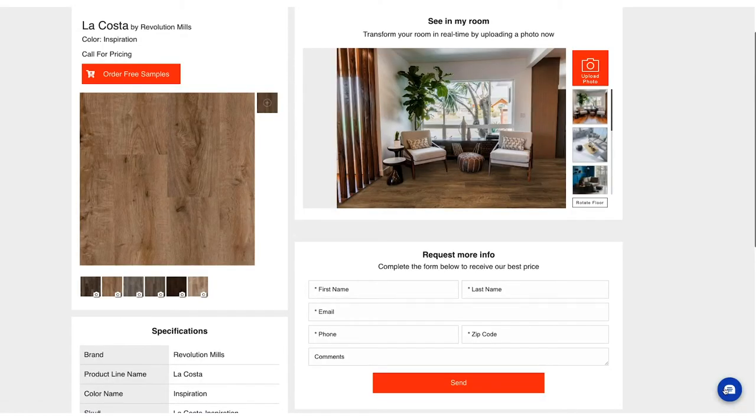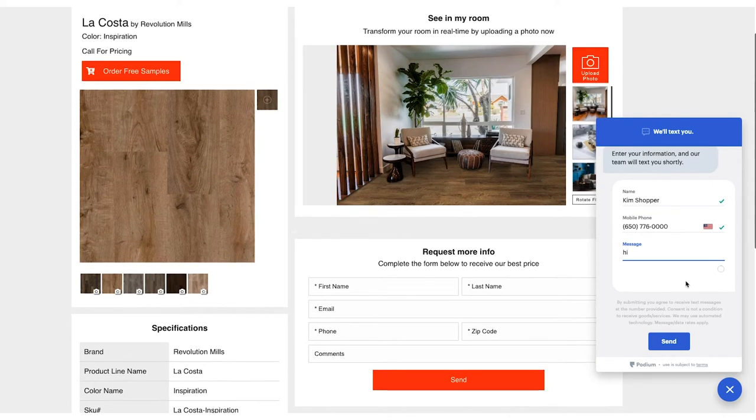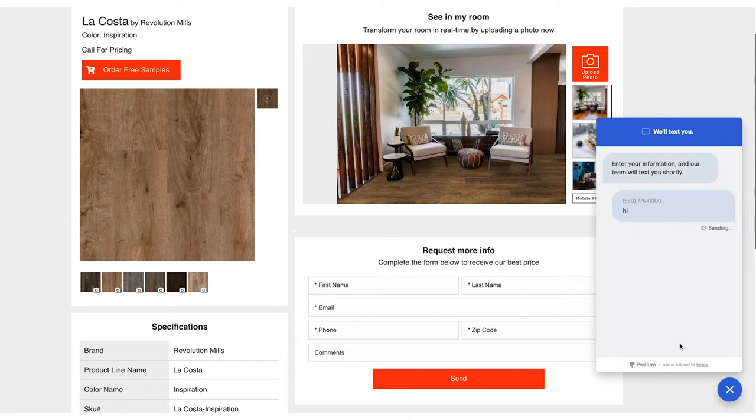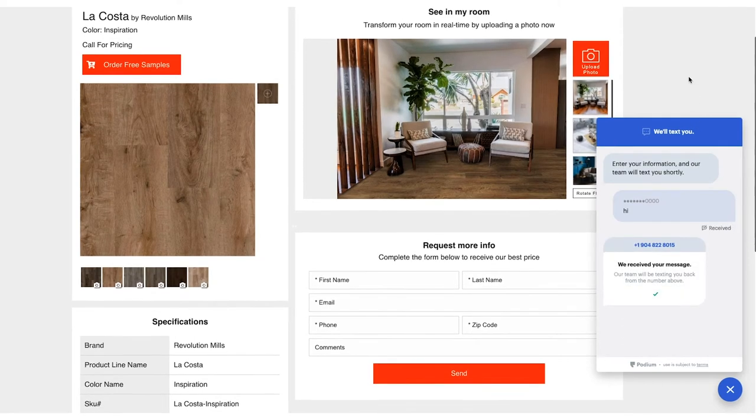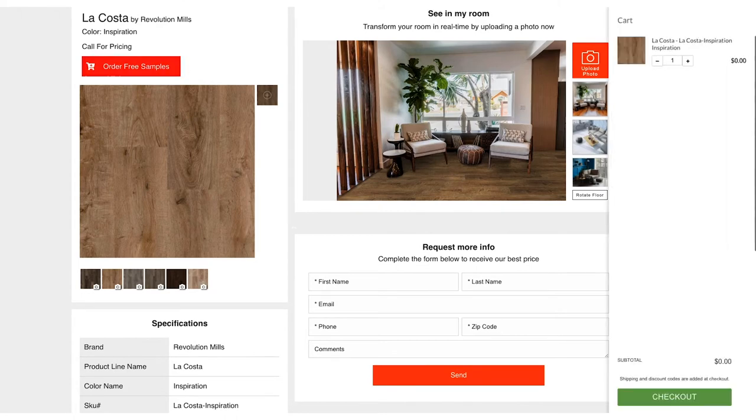Using the built-in Podium chat feature, she reaches out to your store to start a conversation over text or even over video. Kim loves how easy and convenient the experience is. She saves the photos of her newly designed room. Excited to see the product in person, she also orders a sample of that product directly from your website to be delivered to her home.